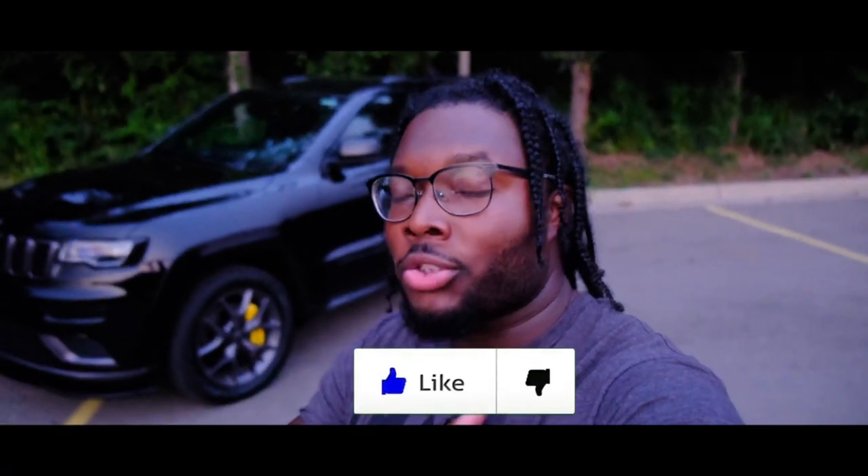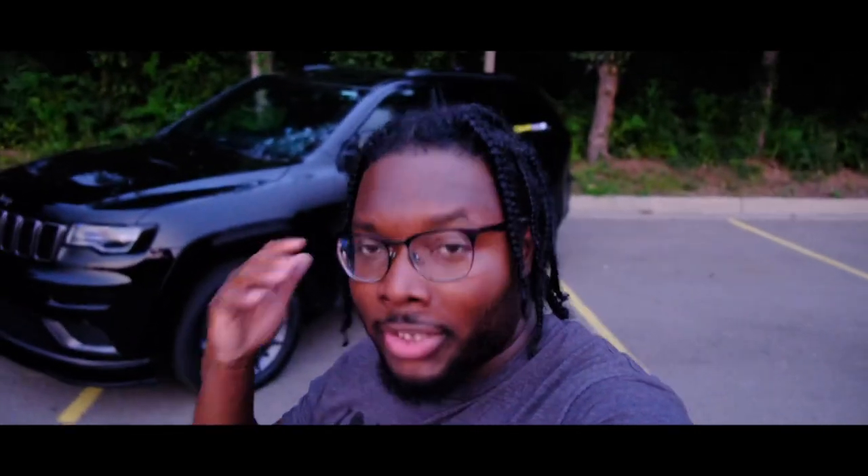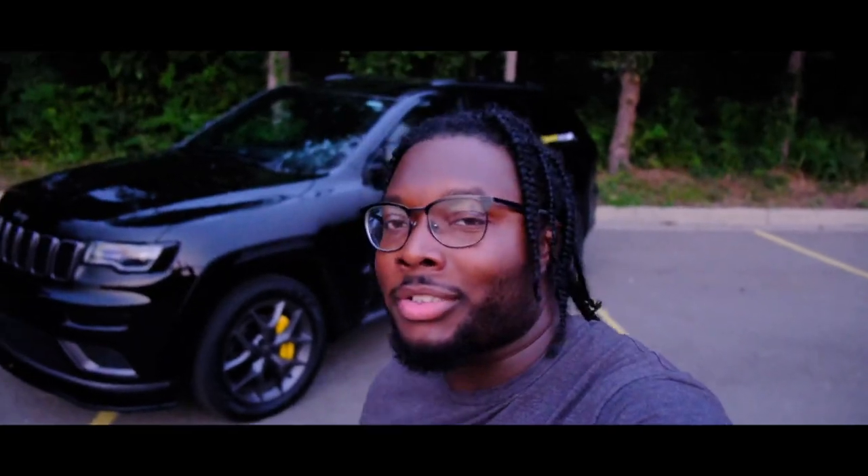Alright, there it is — my list of the top five mods you'll need to make a Jeep Grand Cherokee much more comfortable and better overall. If you're interested in any of the things we discussed today, go ahead and check those out in the description below, and I will check you guys on the next video.